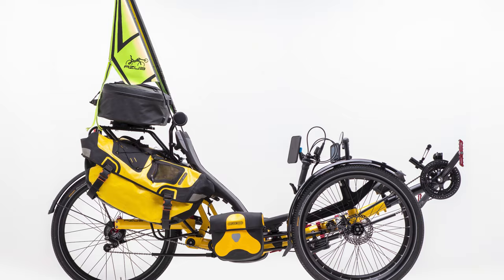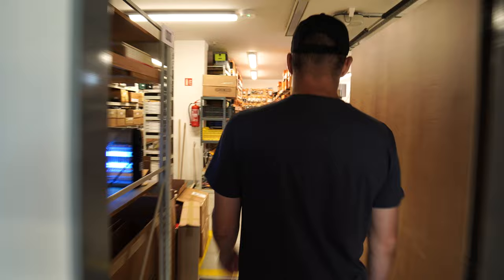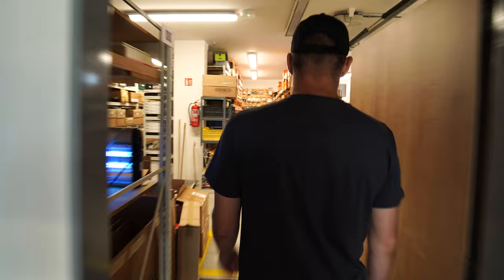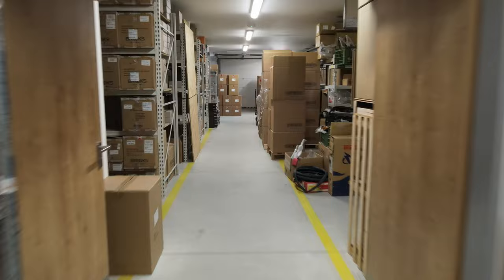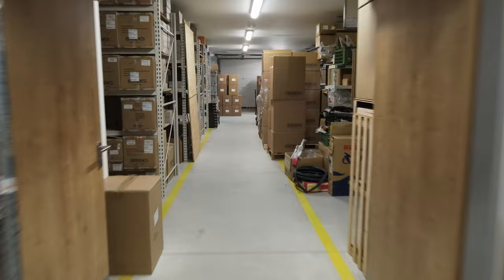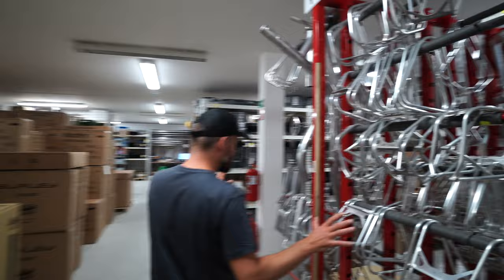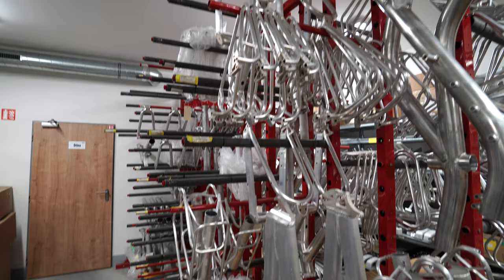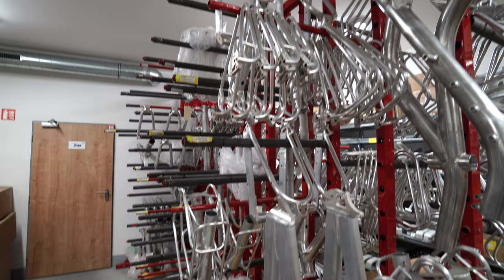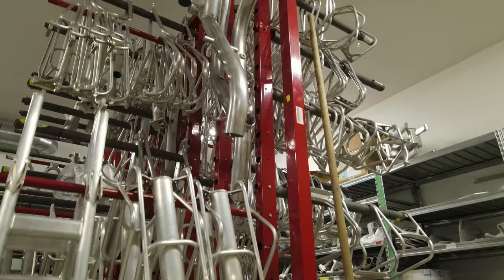The first floor starts with a huge entrance where we receive all the material — all the pieces of dreams. The first part is the warehouse for the freight side of the business: Ortlieb, Brooks, Turn folding bikes, some Burley trailers. On the right side, we start with the frames — there aren't so many because we produce them in small batches, and they usually go immediately to the painting company.